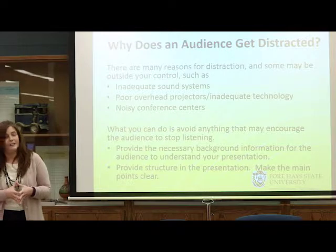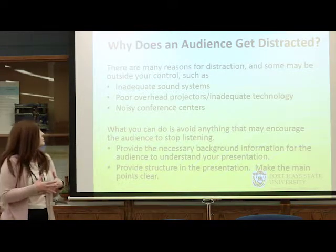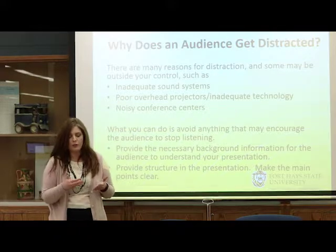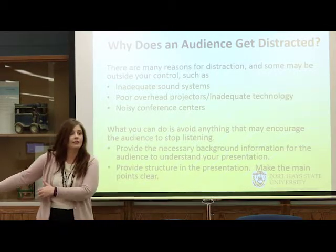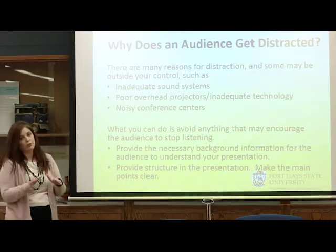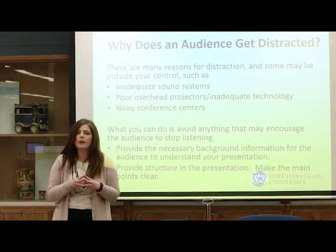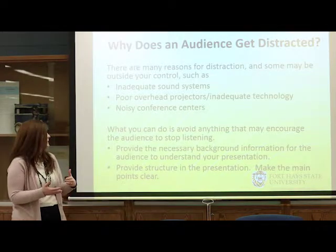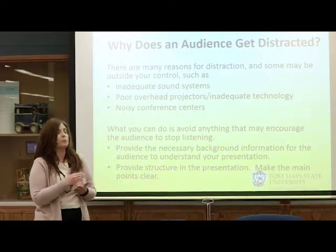Why does an audience get distracted? Several reasons, some unfortunately out of your control. Inadequate sound systems can occur at a conference; technology can go wrong; noisy conference centers where there's just a flimsy screen separating you from another session. At a poster session like SACAD, people are right next to you. You can't tell everyone to be quiet. But there are things you can do: make sure you provide adequate background information. Don't assume everybody already knows the subject area you are discussing — provide the background necessary so they understand the topic upfront.